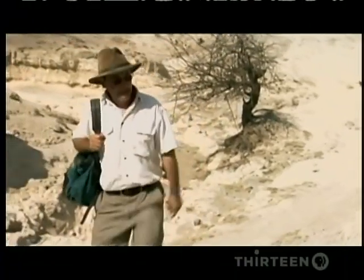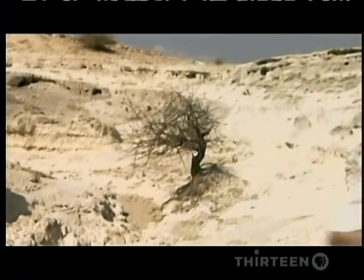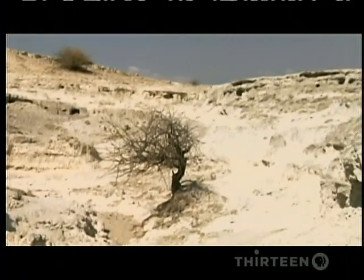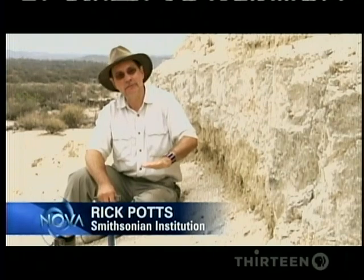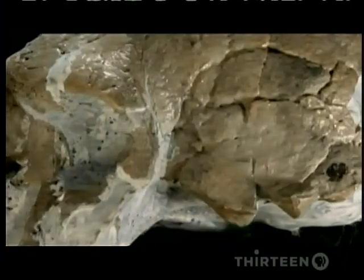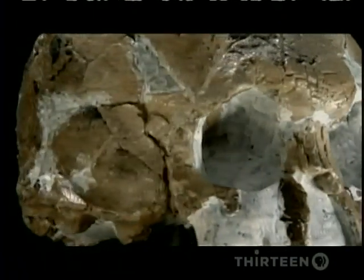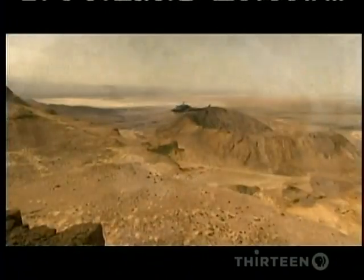This observation led him to an amazing new idea: rapid change as a catalyst for our evolution. He began to think that maybe it's not the particular environment of a savanna that was important, but the tendency of the environment to change. Could it be that the need to survive violent swings of climate made our ancestors more adaptable?